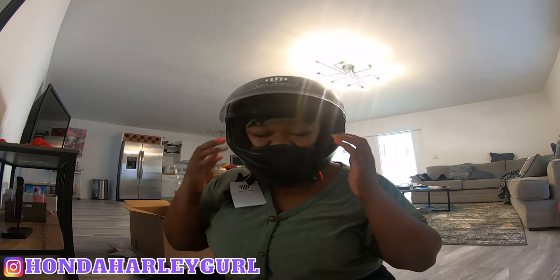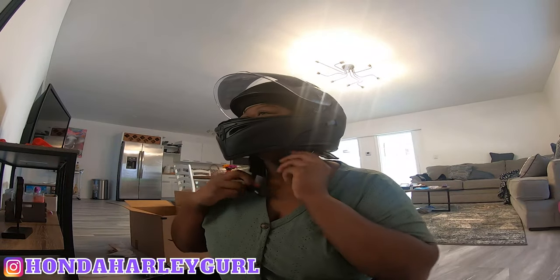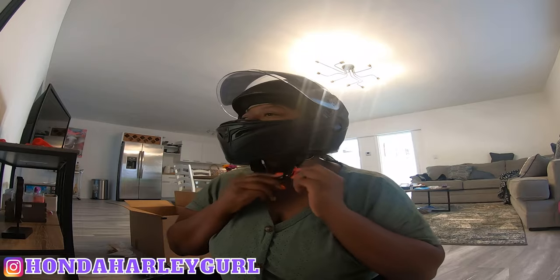Alright, I think it's right on point for size. I thought it may be a little too big but it's not. So now that I know it fits, I'm going to go ahead and remove the little instructions sheet and tighten it up.